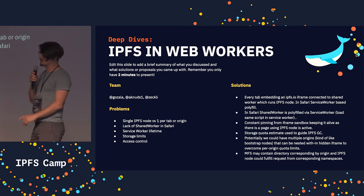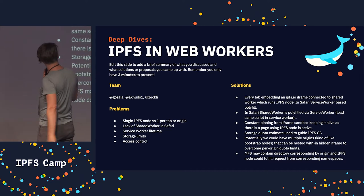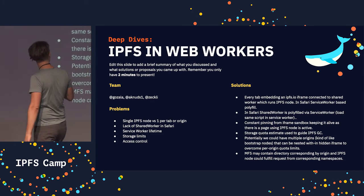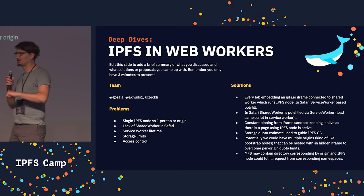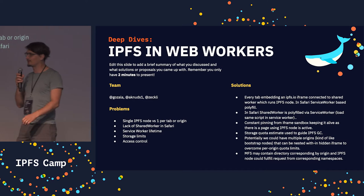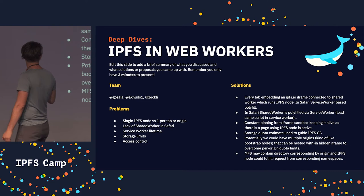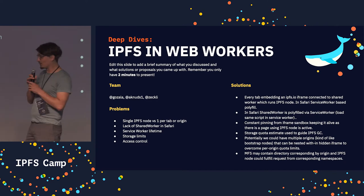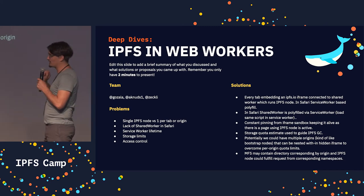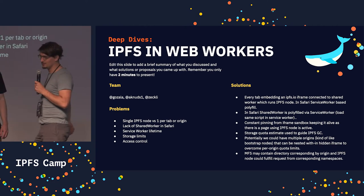However, Safari doesn't have shared workers, so that poses an issue. We discussed that too, and came to the conclusion that we can use a service worker to pretend it's a shared worker in Safari. But there are other challenges — service workers are not really long-lived; they are aggressively shut down. Since we already have these iframes to spin up the workers, what we can do is make them ping the service worker all the time on Safari to keep it alive.